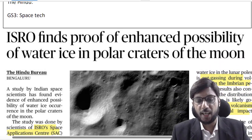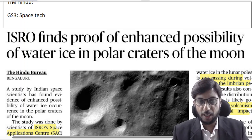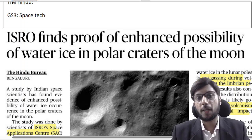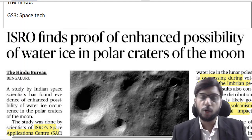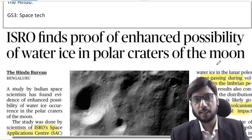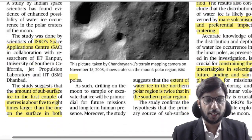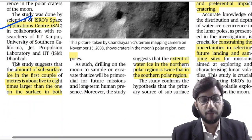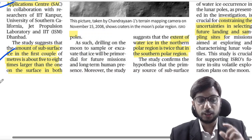ISRO has found proof of enhanced possibility of water ice in polar craters of the Moon. In our previous discussions we talked about the Moon's south pole and the availability of water in the form of polar ice on the surface. We have also seen the amount of subsurface ice in the first couple of meters.